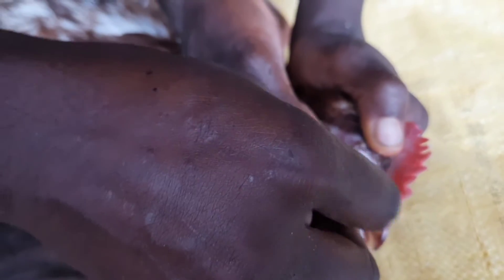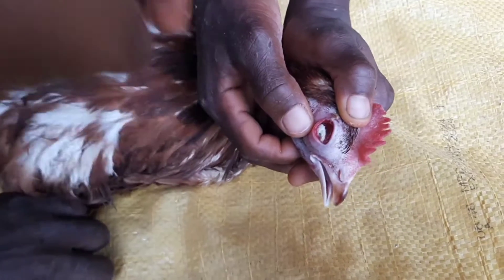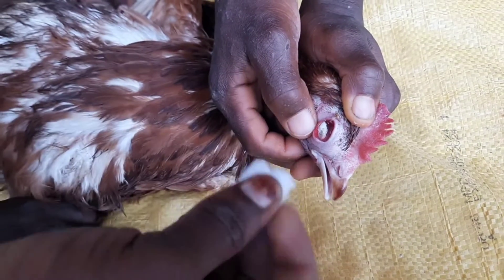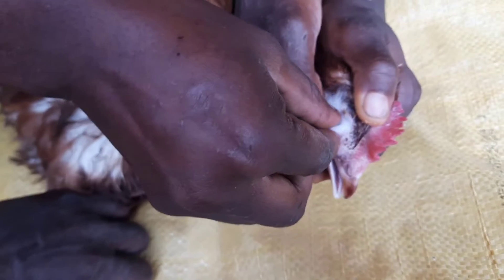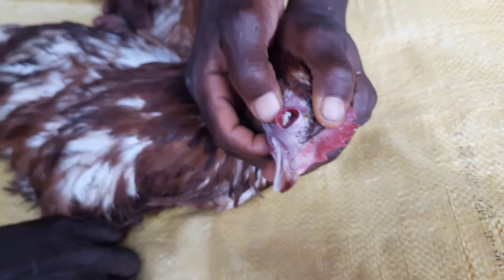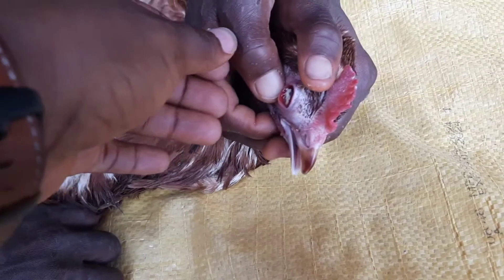In addition to all the symptoms, the eyelids of an infected bird can become irritated and might stick together, as you can notice with this chicken. Growing birds may also become stunted. This infection can also decrease egg production — which is exactly what happened at my farm, causing the production from this flock to drop significantly.